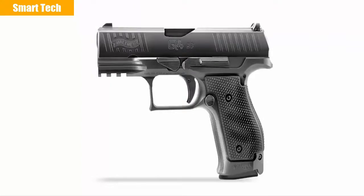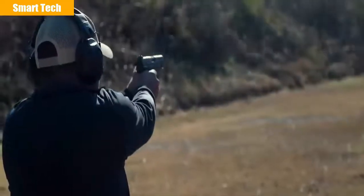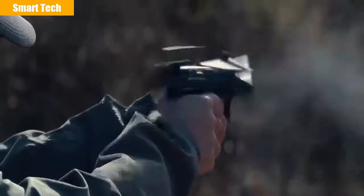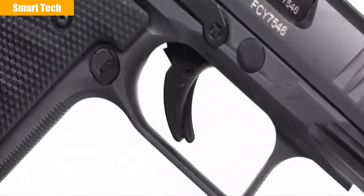The reset of the Quick Defense Trigger measures only one-tenth of an inch, allowing the shooter to skip the first stage completely and fire the follow-up shot by only moving their finger one-tenth of an inch, resulting in faster, more accurate, and consistent shots on target. The Quick Defense Trigger is known as the best striker-fired trigger by nearly every critic.